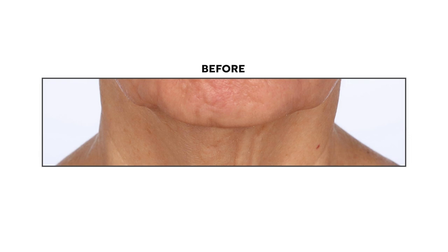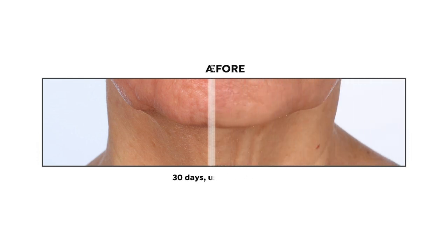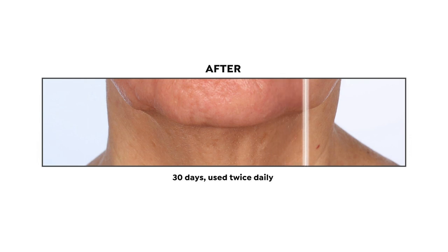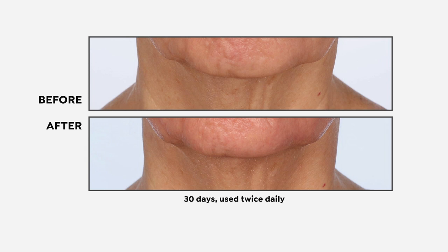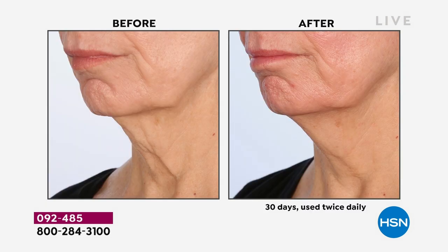Looking at the before and afters, you can see the beginnings of when everything starts to hang — gravity takes hold at a certain age. These are women in their 60s and 70s and the results are dramatic. If you're seeing turkey neck, saggy skin, droopy skin, crepey skin — some call it chicken skin — you might also have that double-chin feeling because that area gets attacked by gravity. It could be weight gain, but actually more likely it's weight loss.